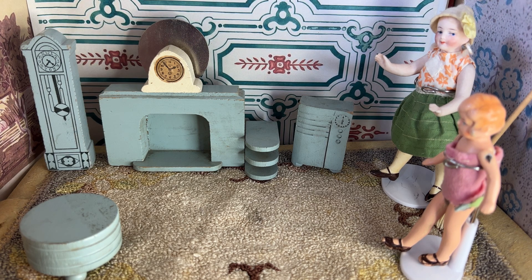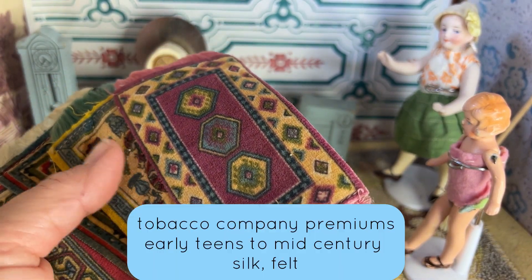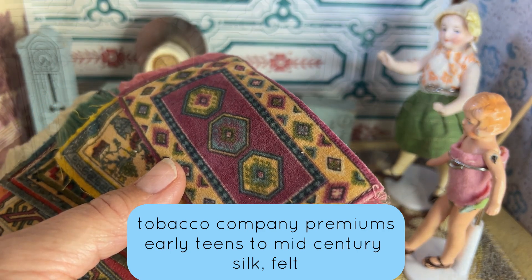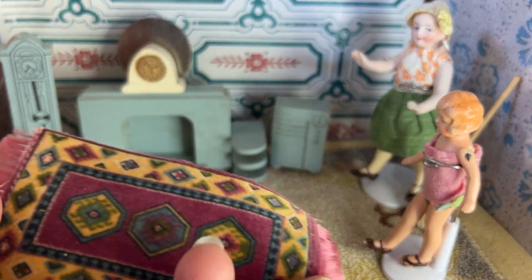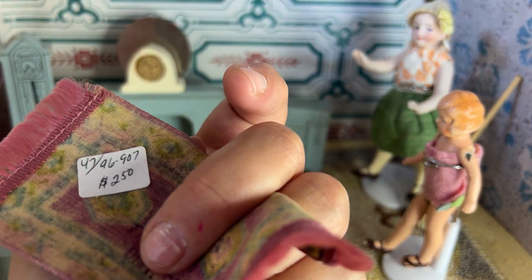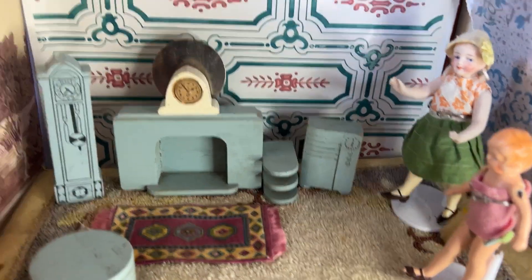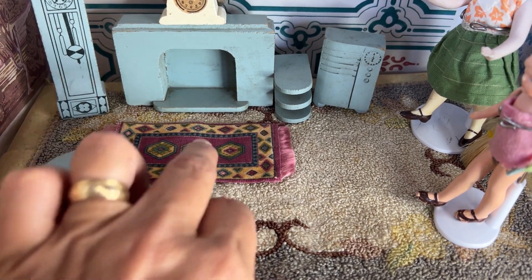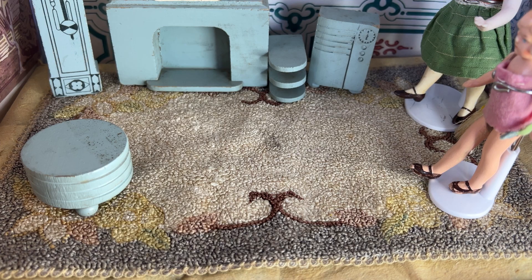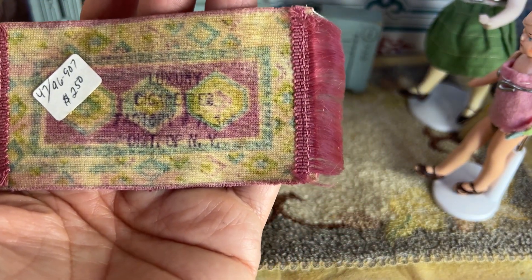I'm going to show you these while I have the little living room set up — these are tobacco rugs. I don't know if they're called tobacco rugs or cigarette rugs, but they were included in packages of tobacco or cigarettes. The sides are silk threads or silk-like threads, and it feels wool-like but has a velvety feel. This one is really pretty — it's got kind of a pale pink and blue color and is good for smaller scale. This one says on the back 'Luxury Cigarette Factory.'